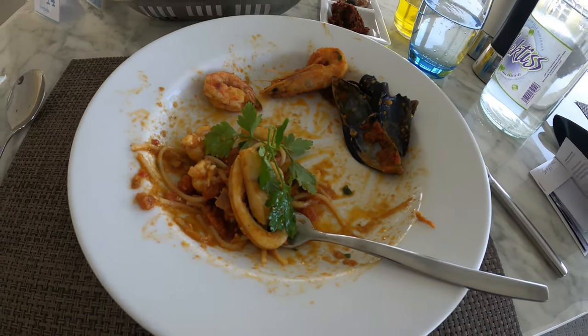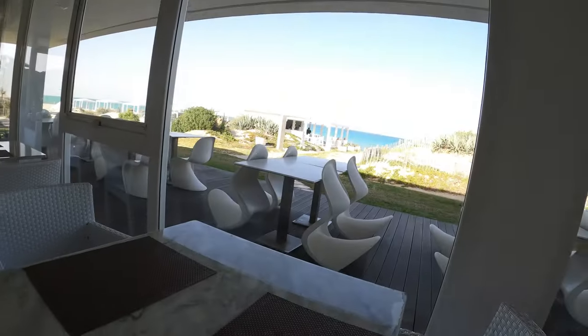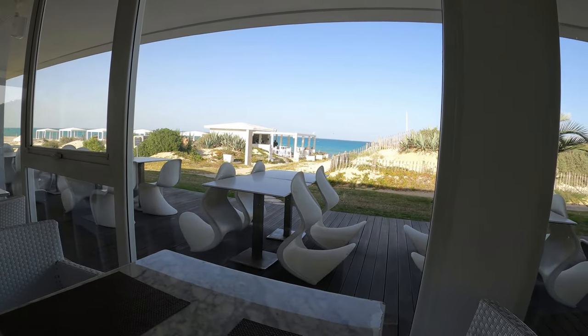I was so hungry I didn't actually film it when it arrived, but it was a lot more attractive than it is now, trust me. Anyway, seafood spaghetti, looking out over the water. Excellent.